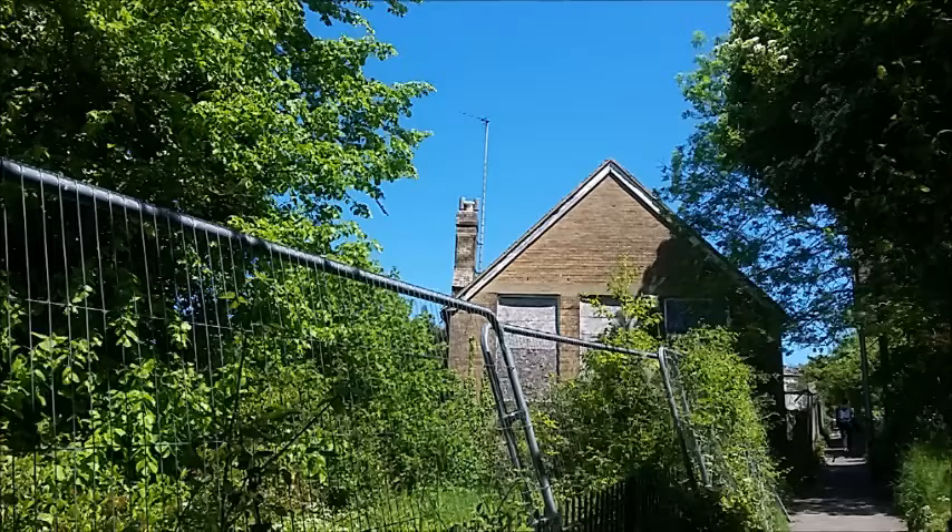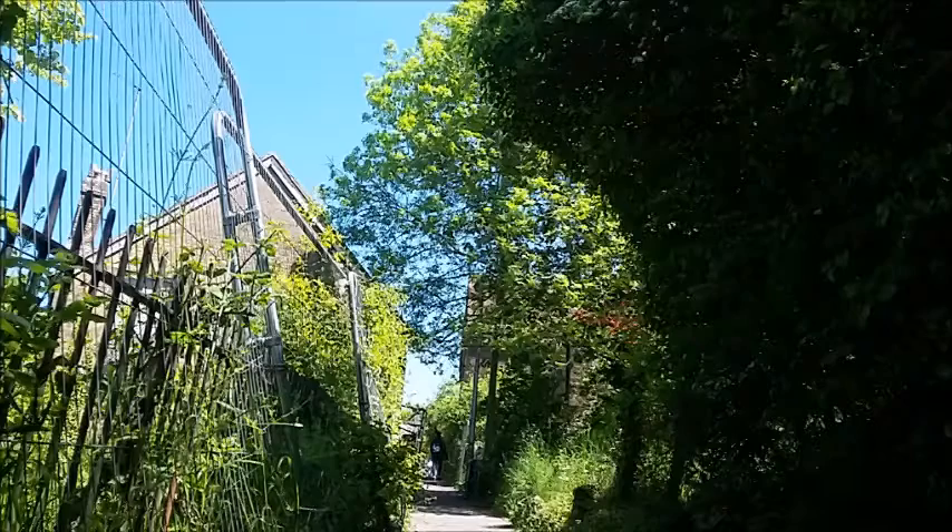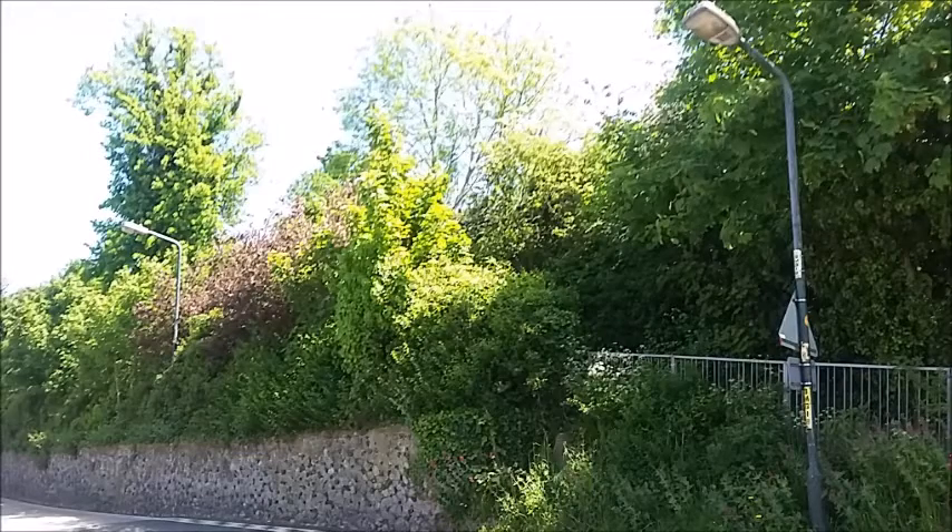This is the first renovated bit of the first building, and this is the two buildings from the front.